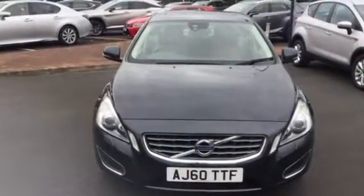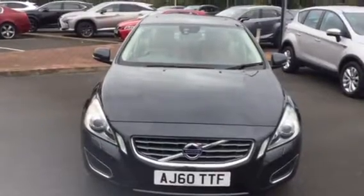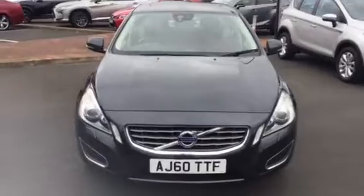Welcome to Charles Clarke Tarting in Wolverhampton. I'm Mark and part of the sales team and what I'm showing you today is a Volvo S60 2.4 D5 SE Luxe.